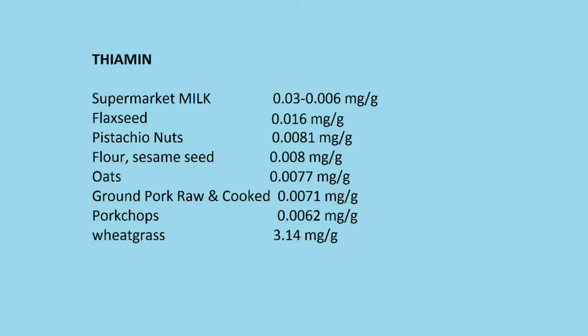Oats at 0.0077 milligrams per gram, ground pork raw or cooked at 0.0071 milligrams per gram, and pork chop at 0.0062 milligrams per gram. And I almost forgot — wheatgrass is 3.14 milligrams per gram, making it the highest contender in thiamine.